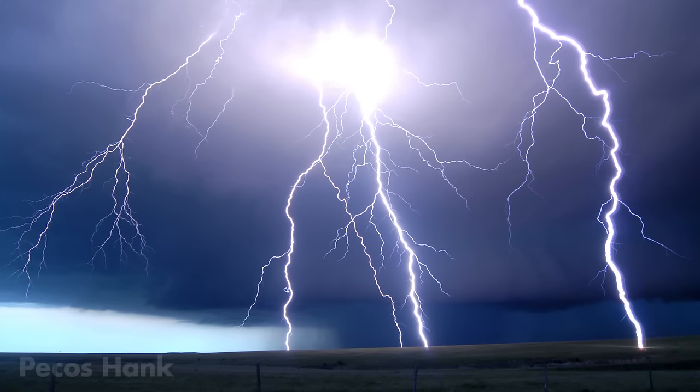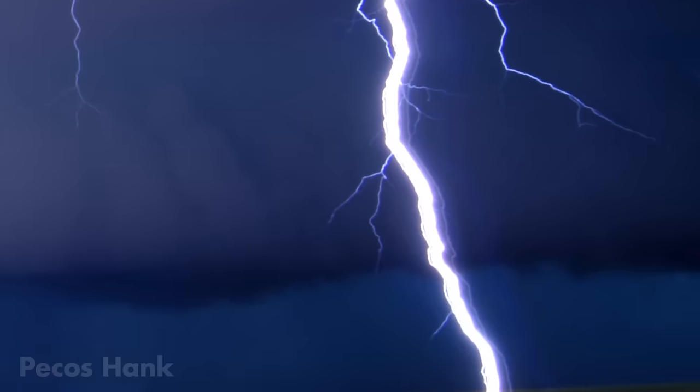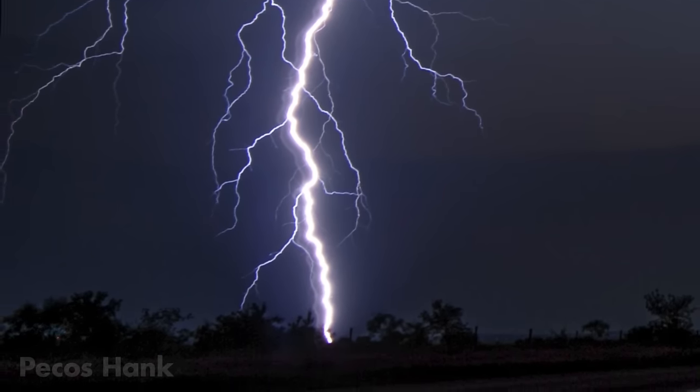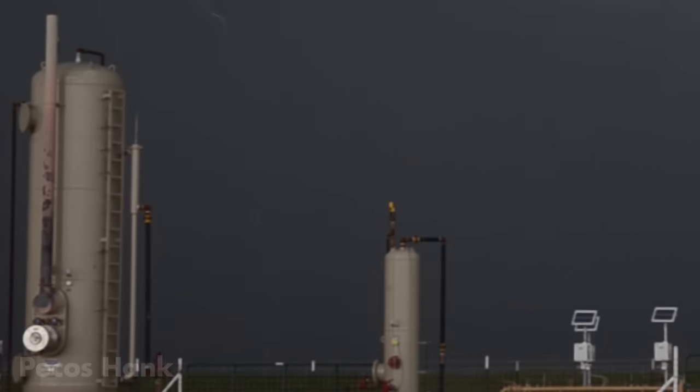Sometimes lightning photographs have parallel successive flashes, or strokes, offset from each other. This is called ribbon lightning, and occurs when strong winds actually blow the flashing channel through the camera frame. Here's some video of lightning actually sailing in strong wind.